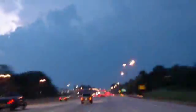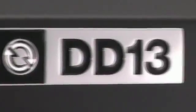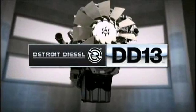When others are stuck on the side of the road, the DD13 keeps on building your bottom line. All of this adds up to bring you the DD13, an engine that allows you to demand economy, demand serviceability, and demand performance. With the DD13, you can demand it all.